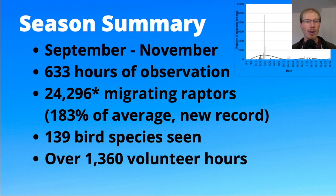Volunteers contributed more than 1,300 hours, and most of those were from a small core group that came almost every day. But we have a large number of volunteers who come throughout the season and help us spot and identify the birds.